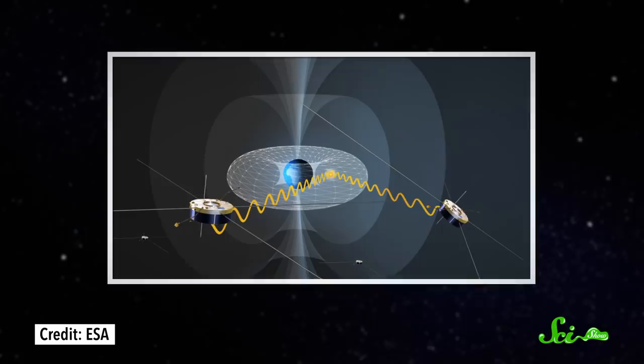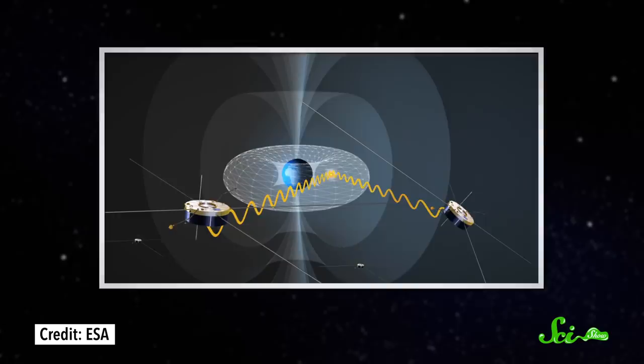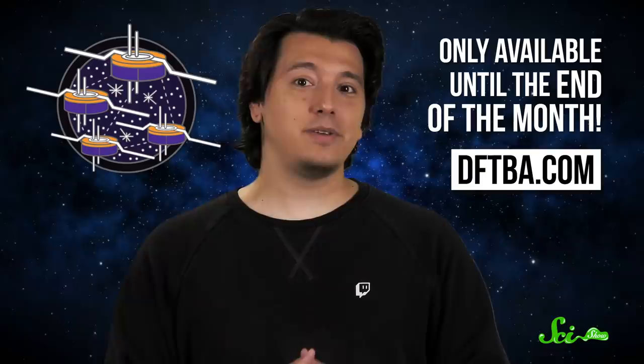Now, to zoom way out for a second — space. There are pretty incredible things out there, too. In 2000, a group of satellites started orbiting Earth and uncovering the mysteries of our planet's magnetic field. The mission is called Cluster, and we're featuring it as August's Pin of the Month. If you want to learn more about why we love the mission, you can watch our video about it on SciShow Space. And if you want the pin, it's only available until the end of the month. You can find it at DFTBA.com or in the merch shelf below.